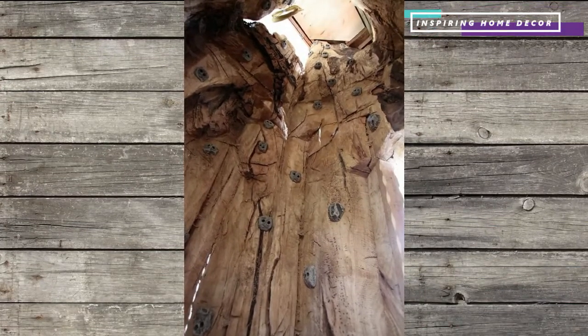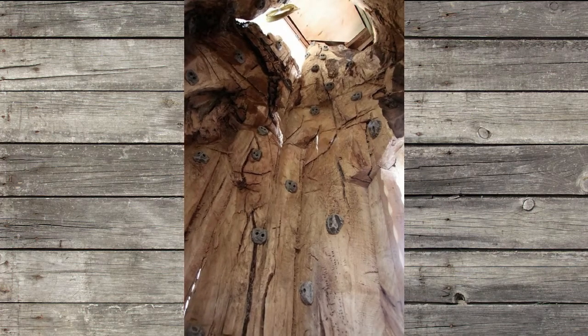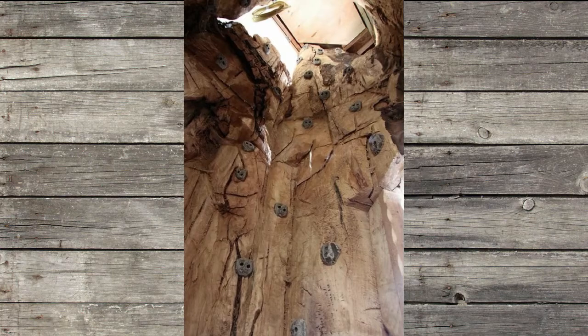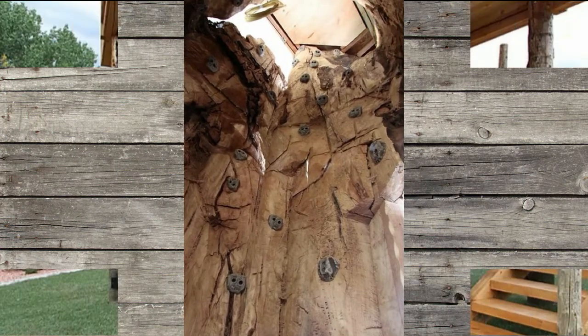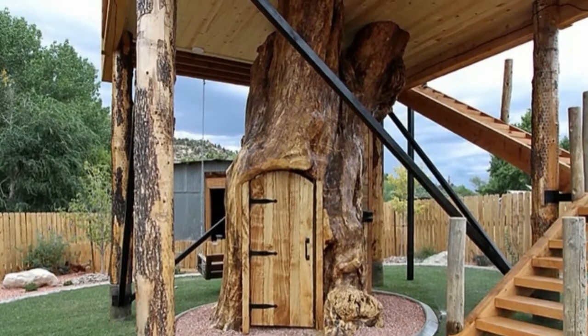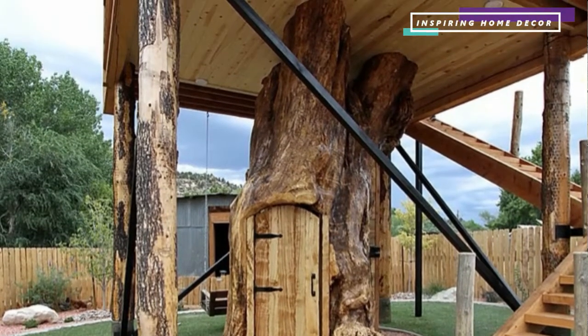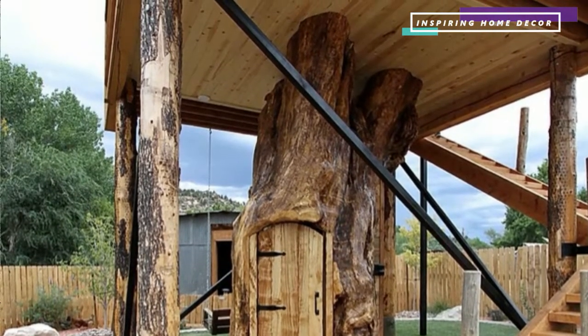It's a rock climber's dream because you can actually climb up from the inside of the trunk. The craziest part? It's built on the preserved trunk of a 100-year-old cottonwood tree that actually died on the property.